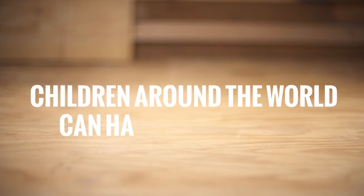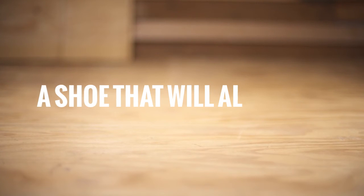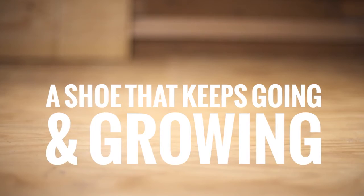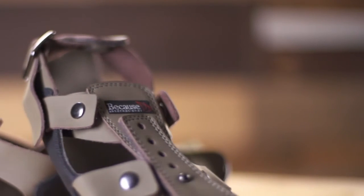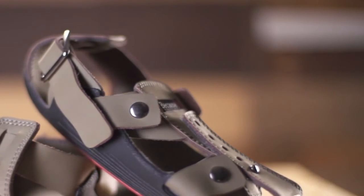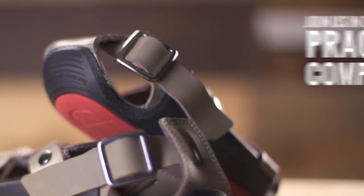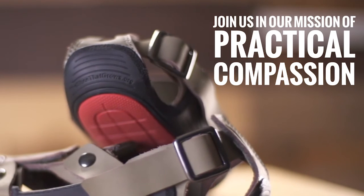Children around the world can have a better shoe — a shoe that will always fit, a shoe that keeps going and growing. The Shoe That Grows is an incredible tool in the fight to keep children healthy and happy, giving them more opportunity to have success in their lives.